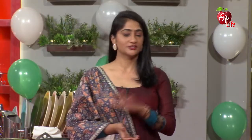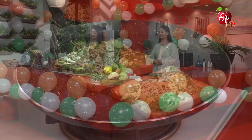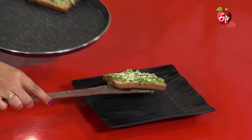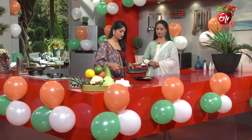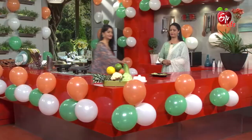So we will fry it. Yes, we will fry it. I have the bread ready. And then we add the bread to the hot pan. Let it fry.